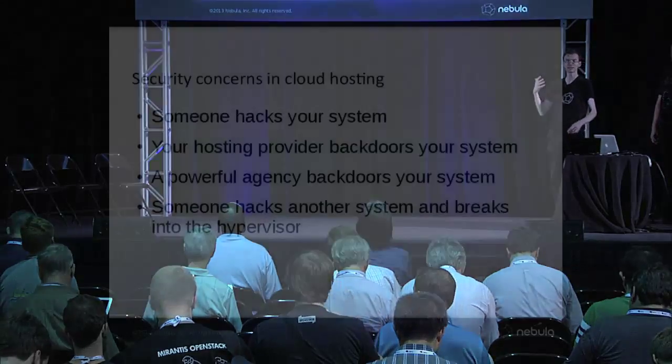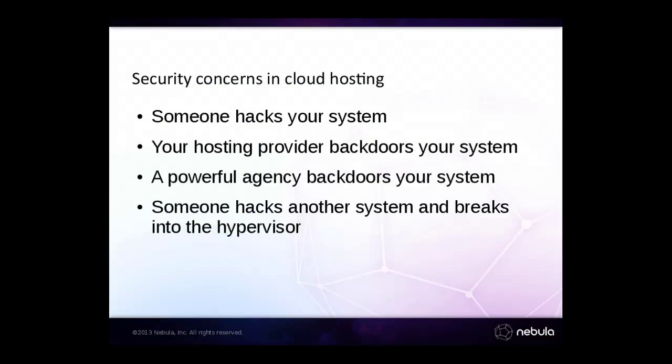In the cloud world, most of these risks still exist. Someone can hack your system, someone in your hosting or data center can hack your system, an intelligence agency can do whatever they want. But you also have these other classes of risk — someone running a guest on your system is able to escalate their privileges through a hypervisor or some other form of information leakage, and perhaps compromise a much wider range of the cloud. This is something we understand at a theoretical level, but don't have great real-world experience with.